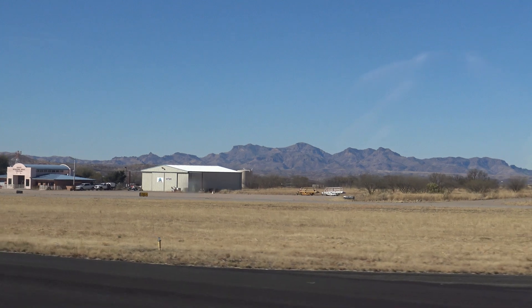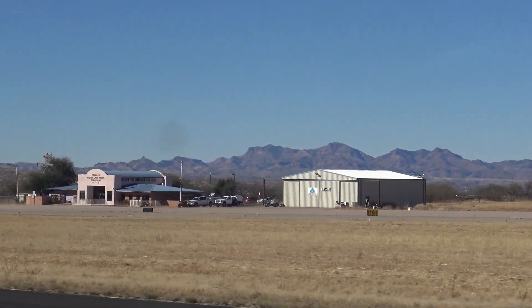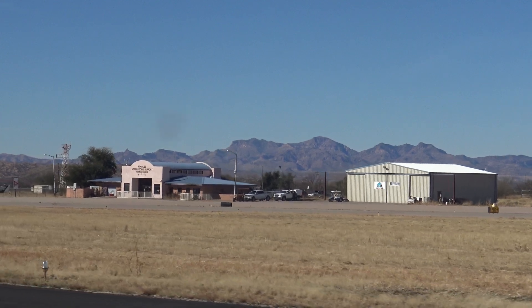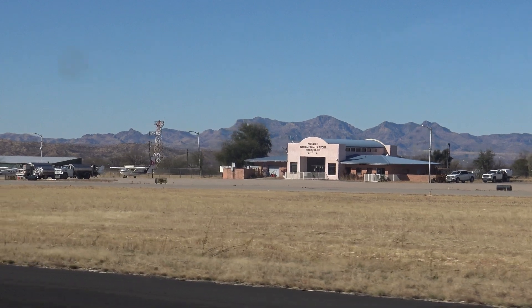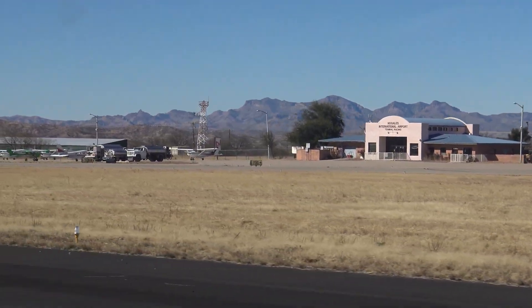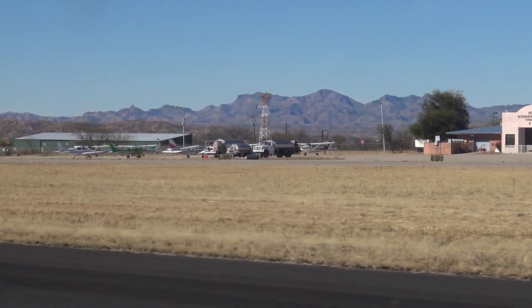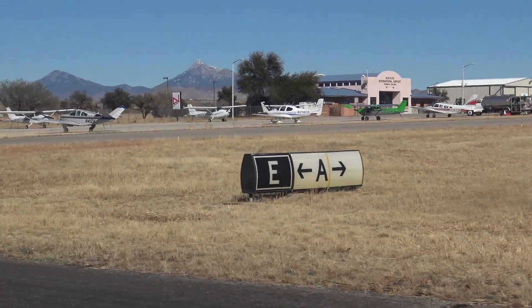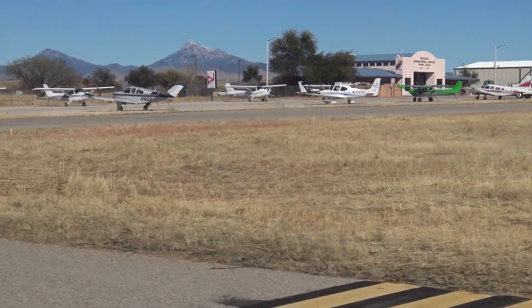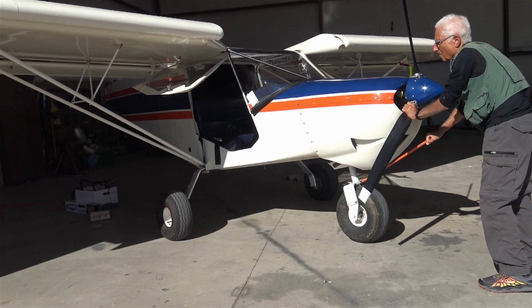The airport, as tiny as it is, is a main training center for international pilots because it's on the border. Pilots come in from all over the world to get trained here — Dubai, China, Europe. It's surprising what a hub it is. This is a Zenith CH-701 short takeoff and landing aircraft, called the Bush Plane.